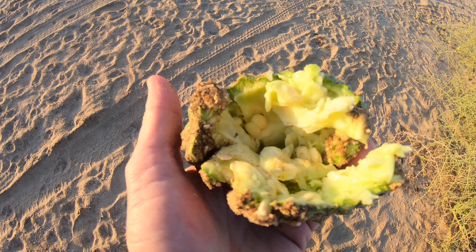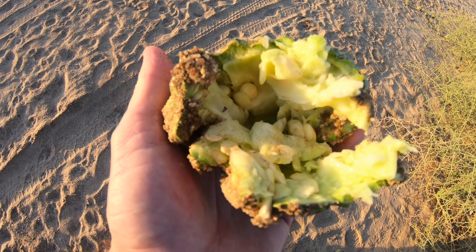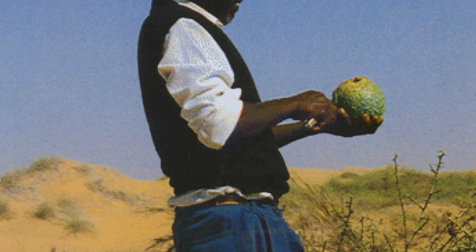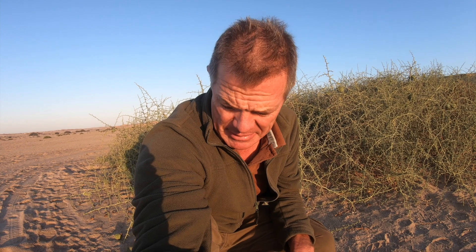This melon, which is sweet, is also called in English the butter pip or the butternut. It has a very oily seed, and the seed is used by the Topna people in this area to make an oil which is both an edible oil and also used as a skin care oil to protect their skin from this incredibly harsh environment.